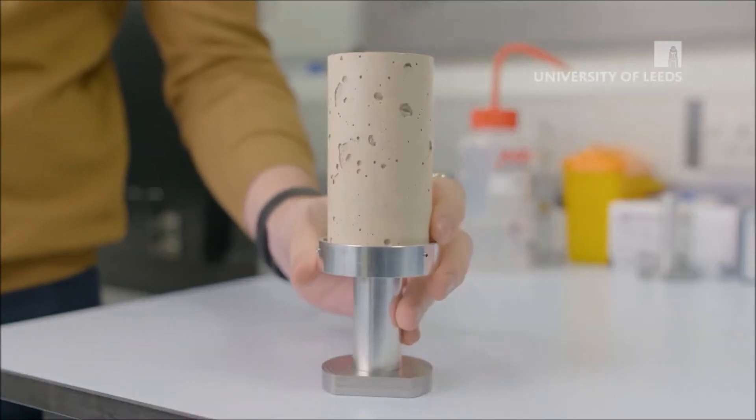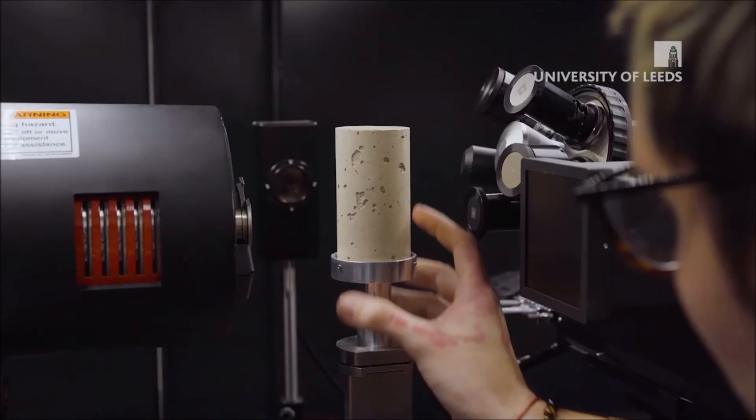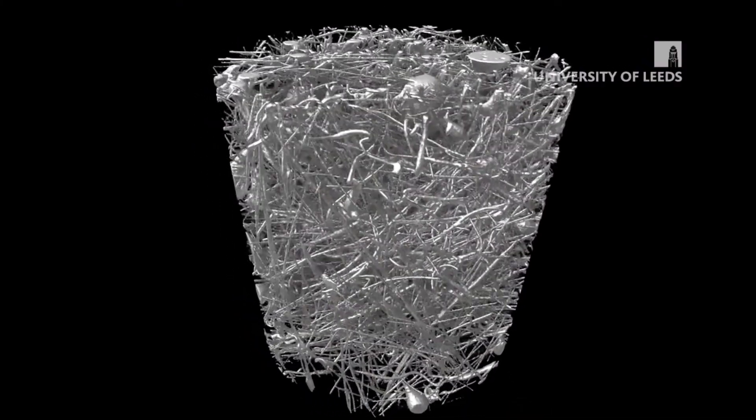We have some of the best facilities in the country to perform research in cement and concrete materials. We have nuclear magnetic resonance spectrometers and different environmental chambers that can simulate conditions from marine environments to extreme heat.